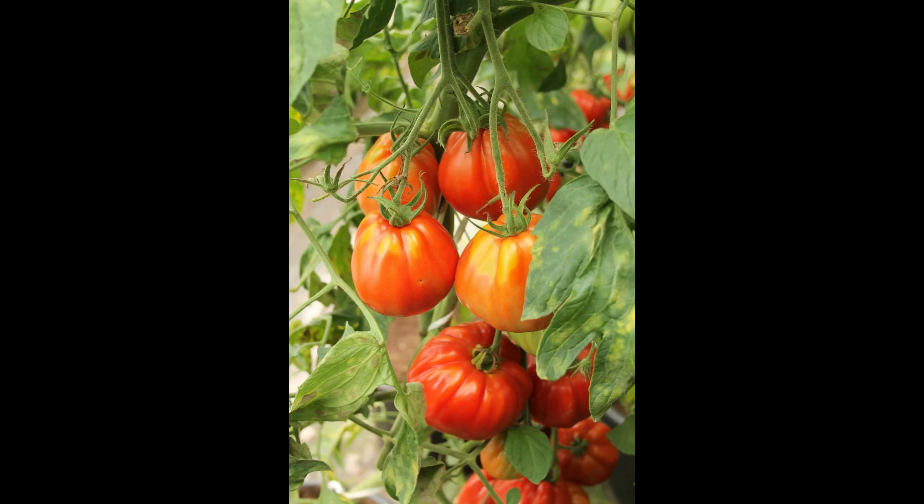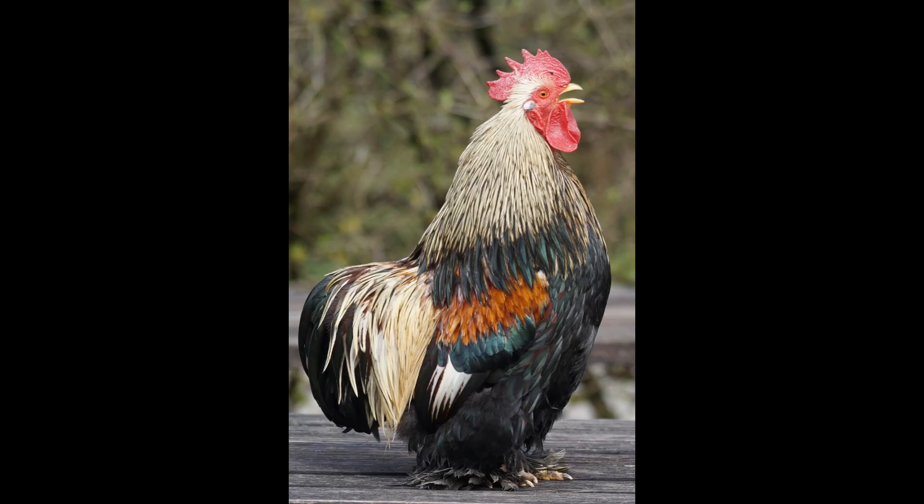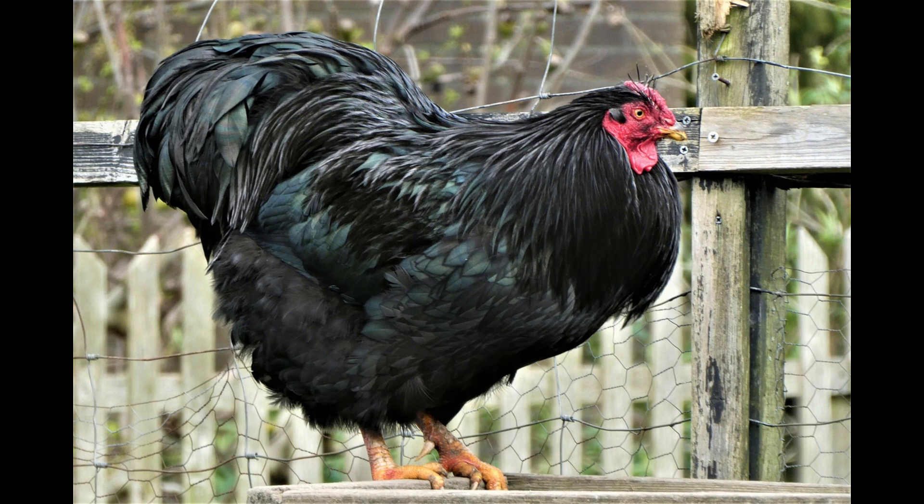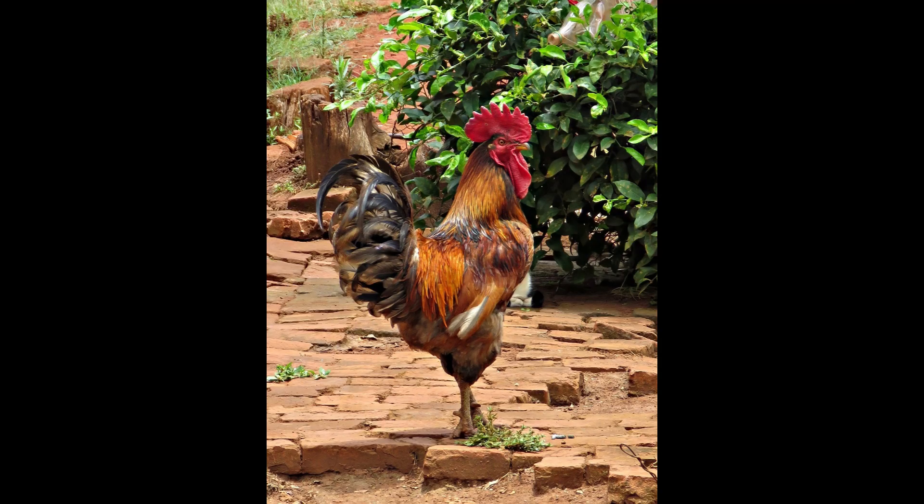Number 9: Chicken eyes process more images per second. One major difference between our vision and the chicken's is the amount of visual sequences they can process per second. We can process around 25 to 30 images, or frames, per second, while for chickens it is around 150 to 200 images per second. Because their eyes are so sensitive, they can see tiny light fluctuations that are imperceptible to humans.